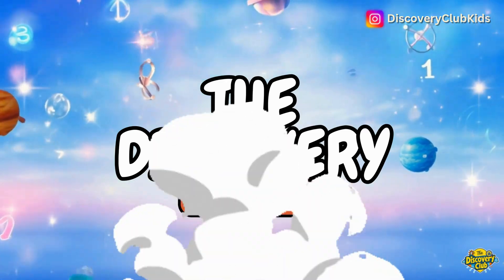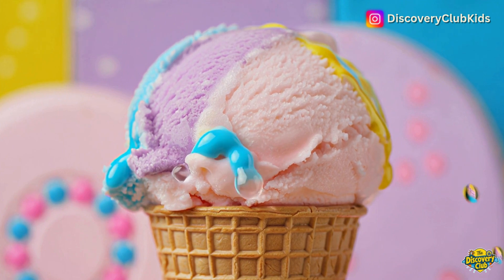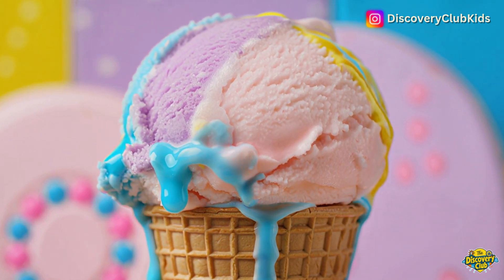Ice cream melts anywhere that is not as cold as a freezer, and the hotter it is, the faster it melts. Let's find out why.